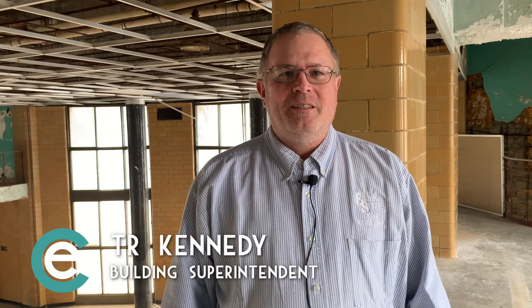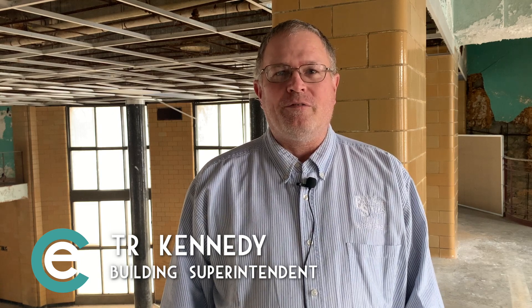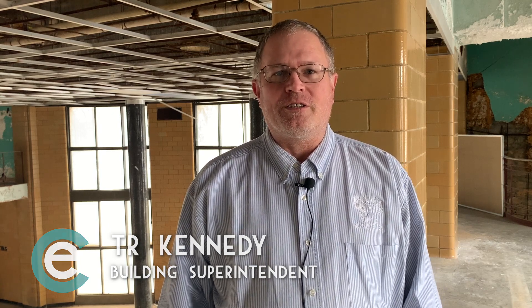My name is T.R. Kennedy. I am the building superintendent for the Hall of Waters for the City of Excelsior Springs.